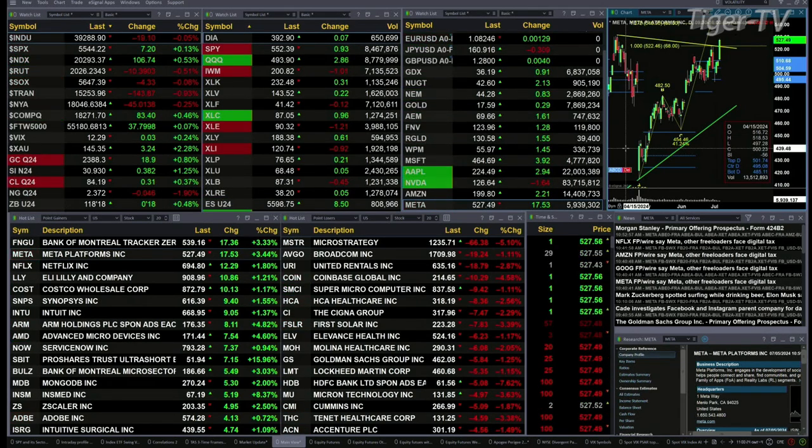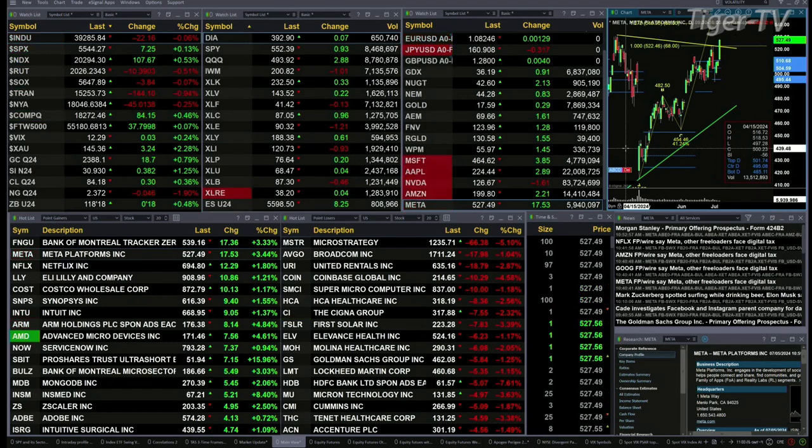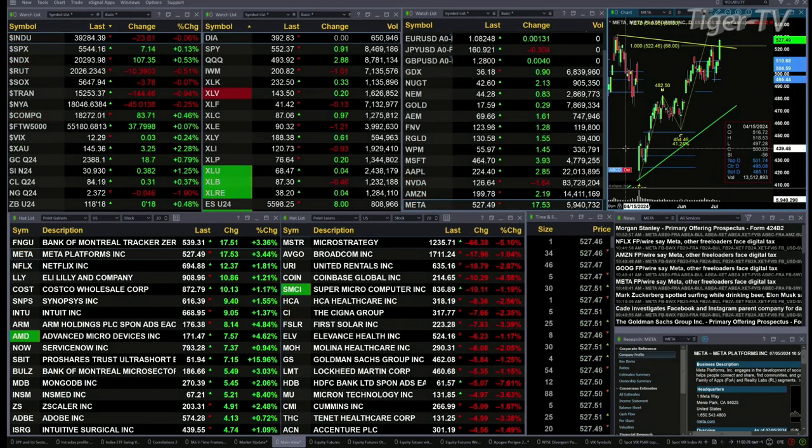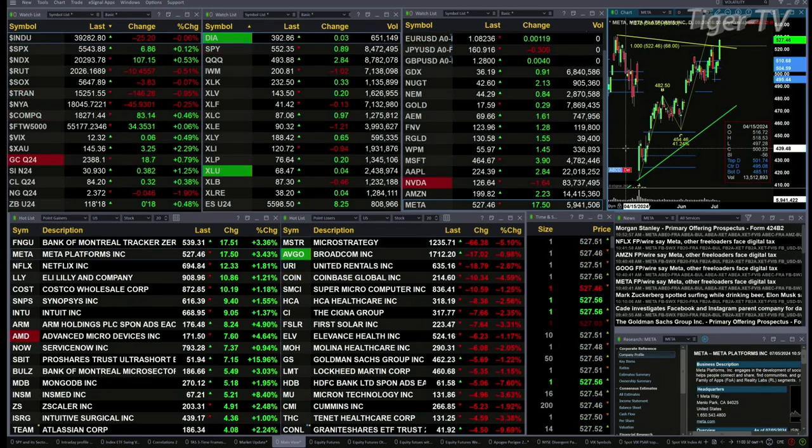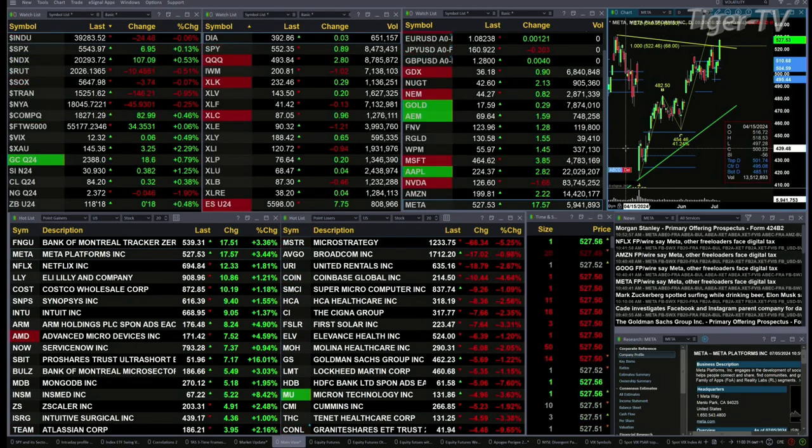Gold's trading up $19, a little less than 1%. Silver up 1.25%, that's 38 pennies. Light crude up 31 pennies as well. Natural gas is back a nickel, and the 30-year treasury up 18 ticks, printing out at 118.18.